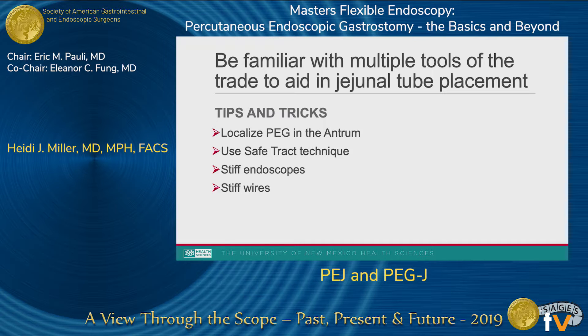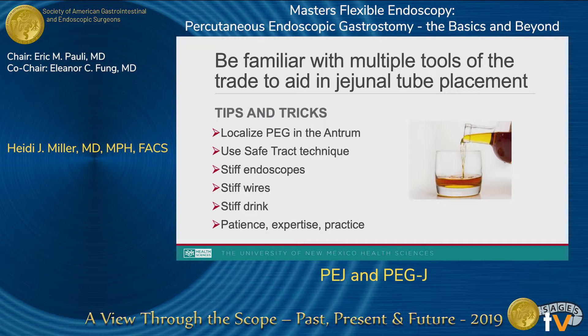Think ahead as you do your safe track technique to place that PEG. Also, knowing and having available a variety of endoscopes — pediatric colonoscopes, gastroscopes, XP scopes — will aid in these techniques. Being comfortable with a number of stiff wires will help as well. There's a theme here that stiffer is better, and a stiff drink is probably helpful because it does take a lot of patience, expertise, and practice — a recurring theme with these jejunostomy tubes.